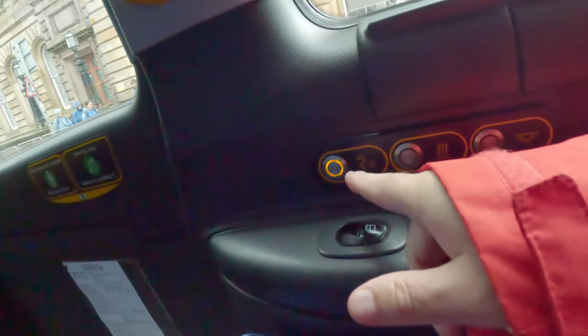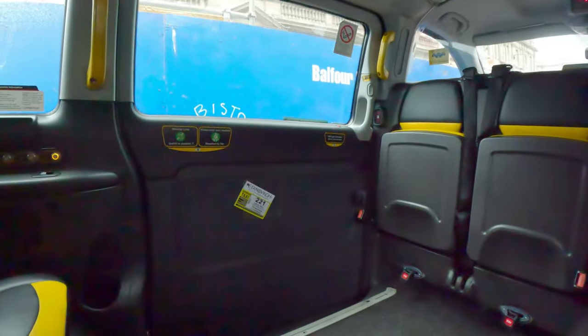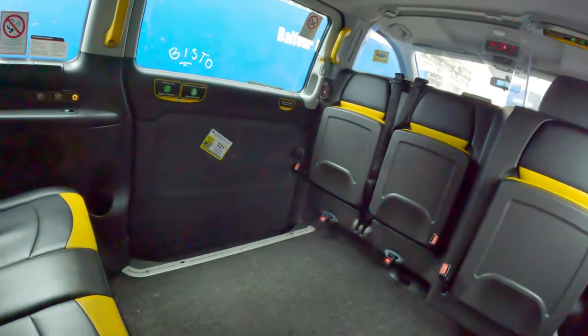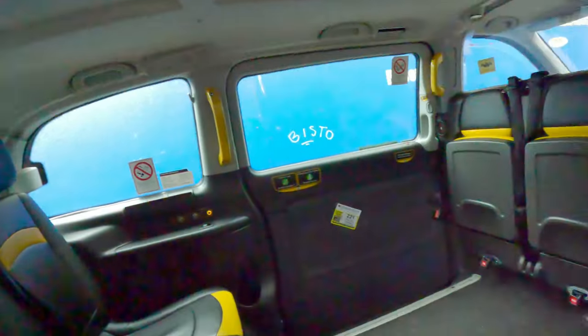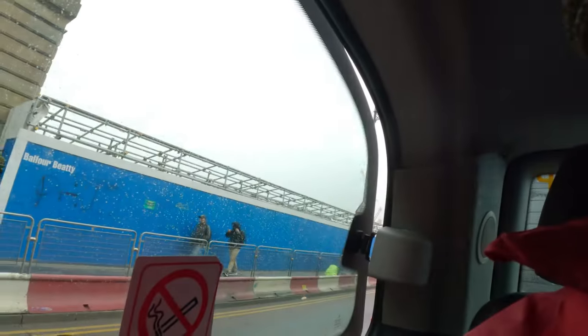They're neat little taxis. They're all enclosed, the driver can hear you, and they have electric doors — it's locked so they can let you out once you've paid. They're like the black taxis, and they're very good for COVID too. There's a little bit of traffic on the way over, but at least I'm resting my old feet.